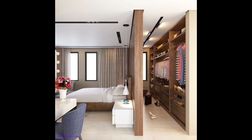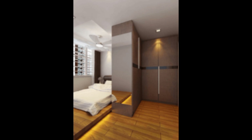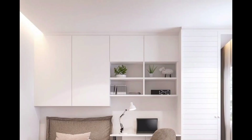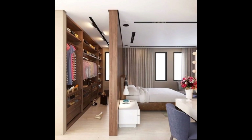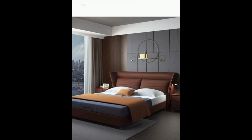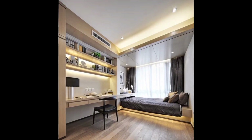Organizational hacks will help you maintain order and keep your belongings easily accessible. Join us on this transformative journey as we share practical advice and stunning design inspiration to help you turn your small bedroom into a space you'll adore. Don't forget to hit the like button and subscribe for more exciting tips on maximizing space in your home.